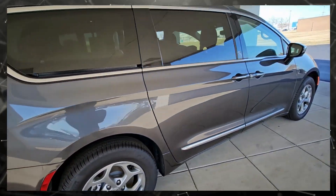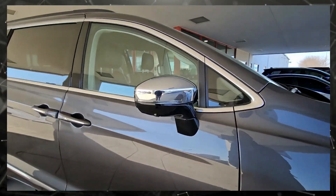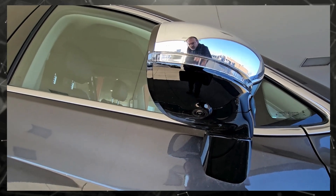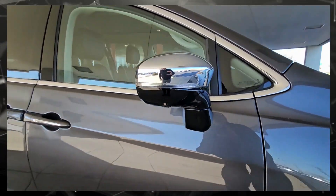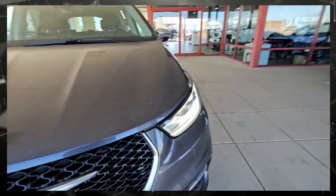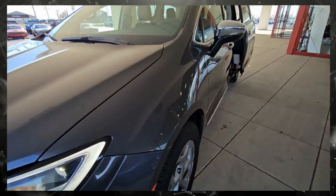Coming around here, we'll take a look on the inside. On the very bottom of the mirror, you can see the additional camera — cameras actually on both sides. That's what makes the 360 camera work; I'll show you that on the inside. There's also another camera on the front, right underneath the Chrysler logo.